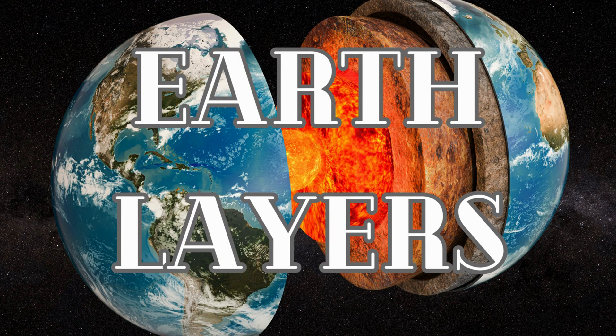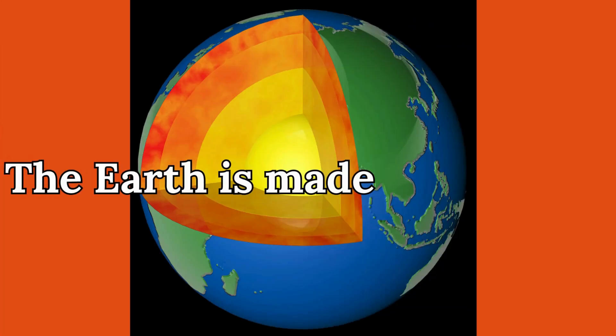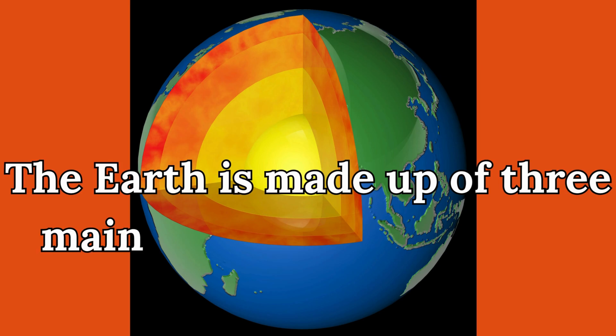Earth Layers. The earth is made up of three main layers: the crust, the mantle, and the core.